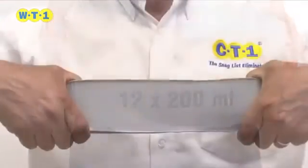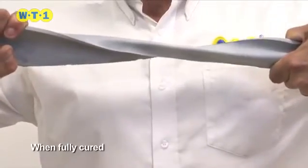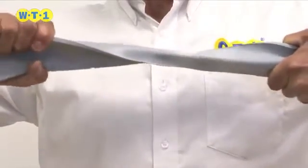WT1's bonding strength is formidable, but yet retains a resistance to movement and the elements.